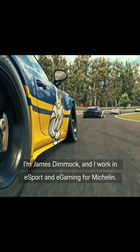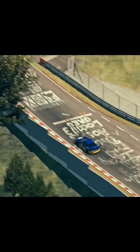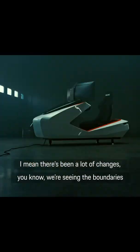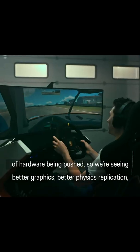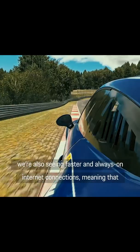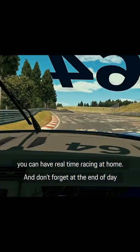I'm James Dimmock and I work in eSport and eGaming for Michelin. Tyre development is constantly evolving and Michelin has been at the forefront of innovation, research and design for well over 100 years now. There's been a lot of changes — we're seeing the boundaries of hardware being pushed, so we're seeing better graphics, better physics replication. We're also seeing faster and always-on internet connections, meaning that you can have real-time racing at home.